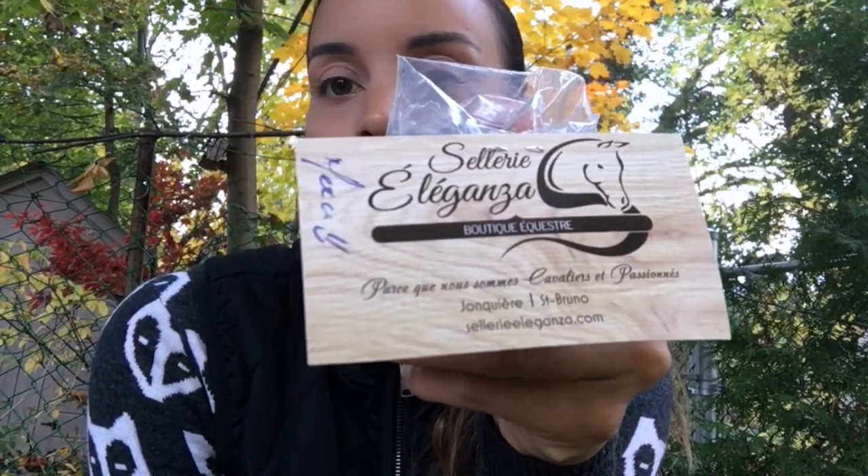If you're looking for equestrian stuff — Western or English — check out Eleganza. It's a new discovery for me and I love their selection. They carry the full Anki collection, including limited editions, updated twice a year with fall/winter and spring/summer collections. That's it for today's fall tack haul! I hope there's something here that interests you. Give me a thumbs up if you enjoyed it, and I'll see you next week — bye!